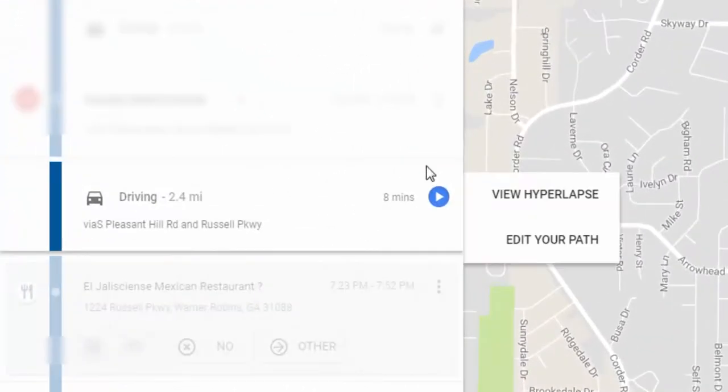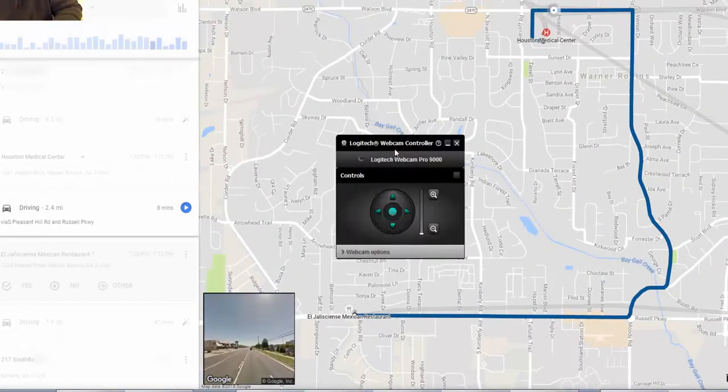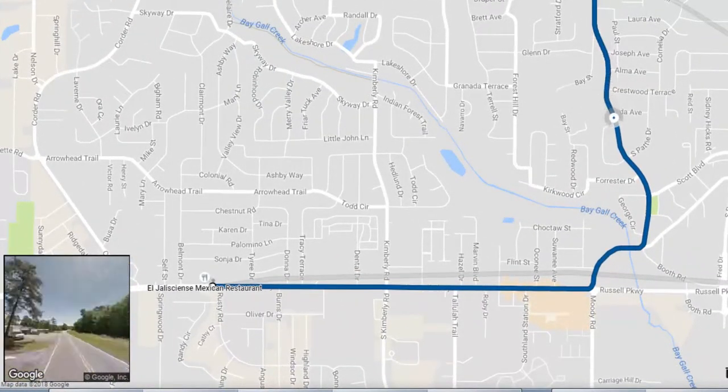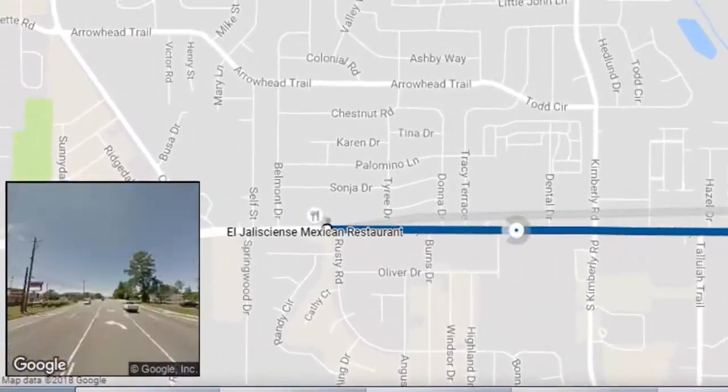It has this thing called Hyperlapse. It will let you see where you've driven and then it shows you the little Google Street View. It goes through your whole trip, or your whole leg of your trip there. Pretty neat little feature. I guess that's something new to Google Maps.